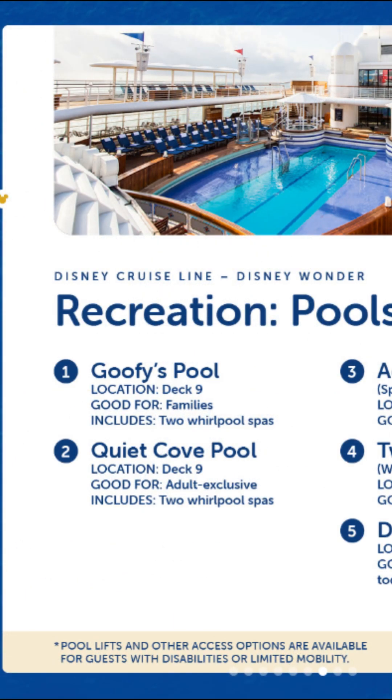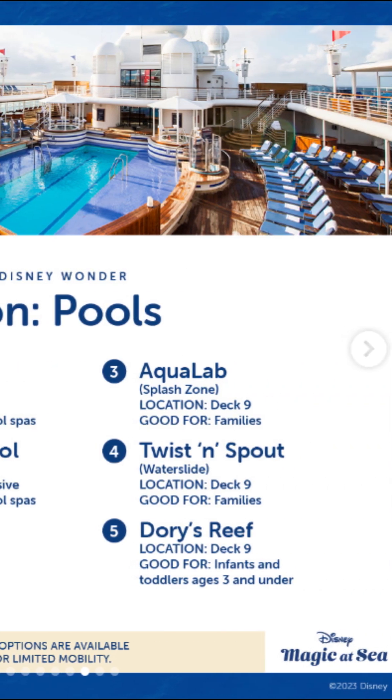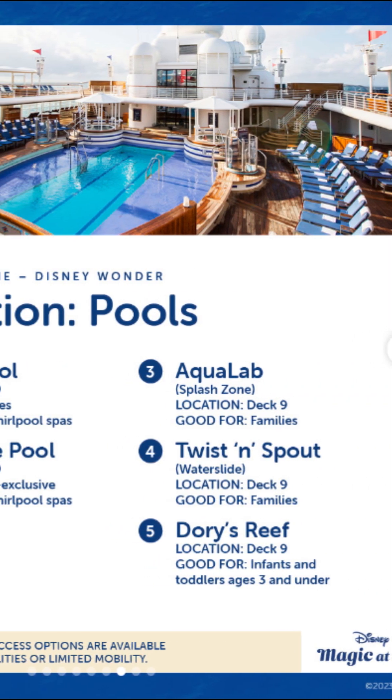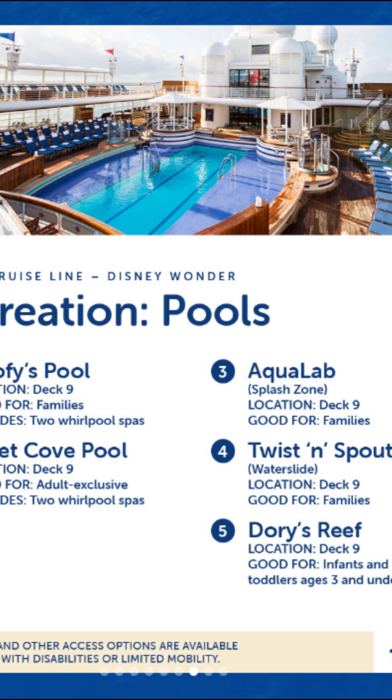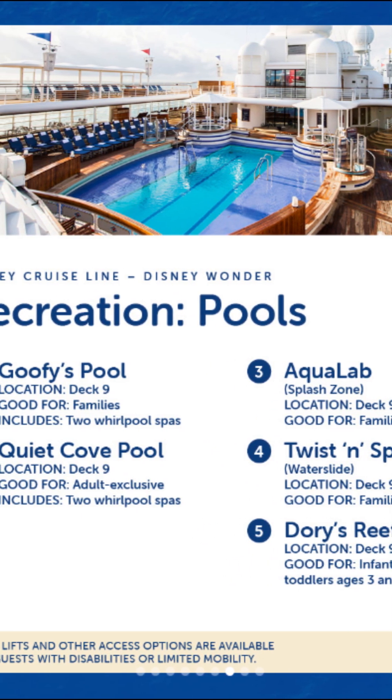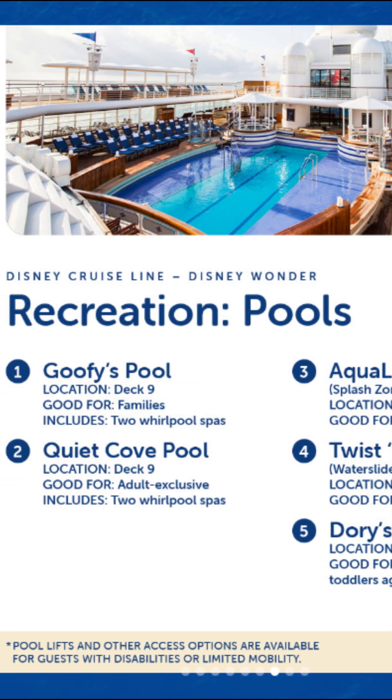Recreational pools: Goofy's Pool, Quiet Cove, Aqua Lab, Twist and Shout, and Dory's Reef — all very entertaining. Maybe not though, the weather in Tasmania tends to be quite cold, especially out at sea passing the Bass Strait. So we'll see how we go — I'm not sure if I'll be putting my feet in the water.